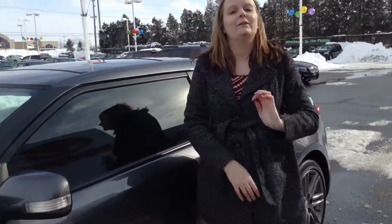Again, my name is Crystal. You can reach me here at 219-924-8100. Deals like this is what make us number one on 41.